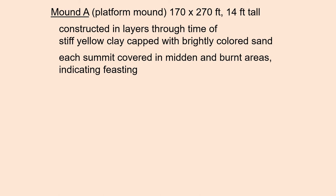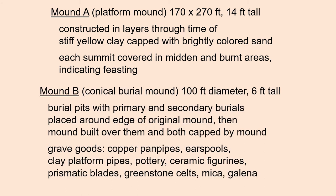The platform mound, Mound A at the Mandeville site, was 14 feet tall and 170 by 270 feet at the base. It was constructed in layers through time of stiff yellow clay capped with brightly colored sand. Each summit was covered in midden and burnt areas, indicating periodic feasting on top of this platform. Mound B, the conical burial mound, was 6 feet tall and 100 feet in diameter. Here we found burial pits with both primary and secondary burials placed around the edge of the original mound, and then the mound was built over them and capped. Grave goods at this mound included copper panpipes, ear spools, clay platform pipes, pottery, ceramic figurines, prismatic blades, greenstone celts, mica, and galena.